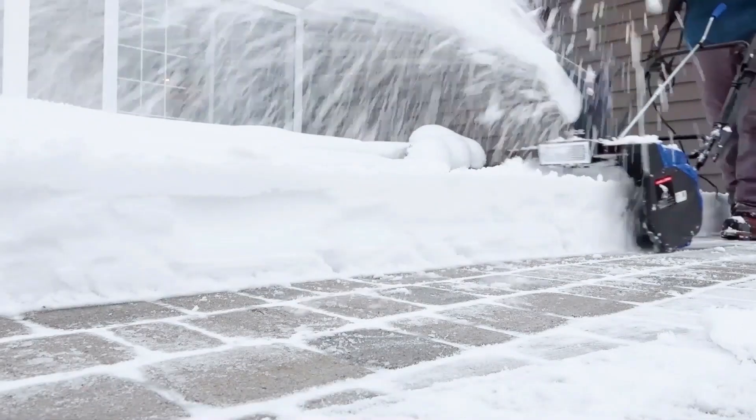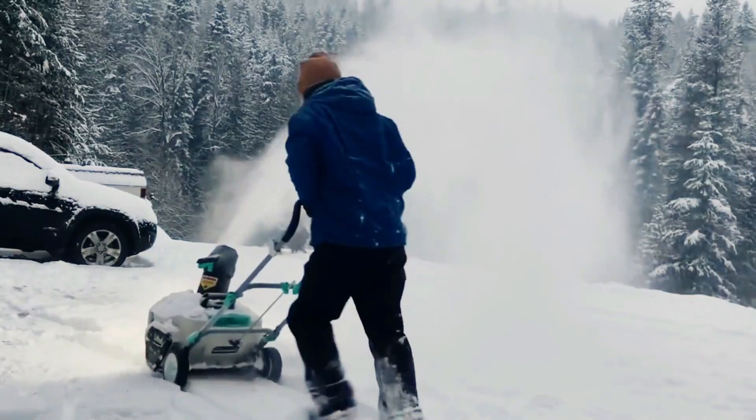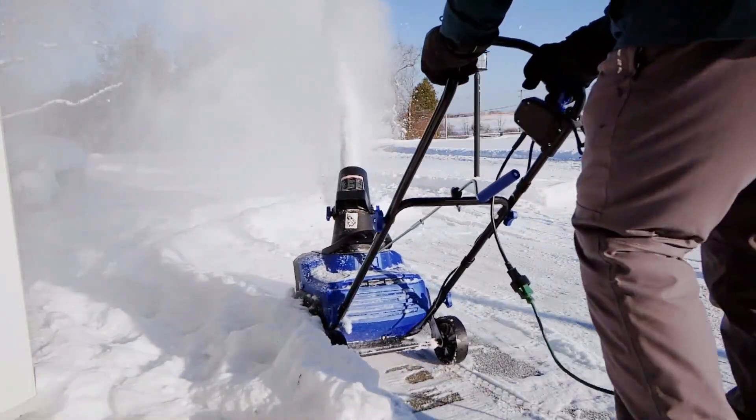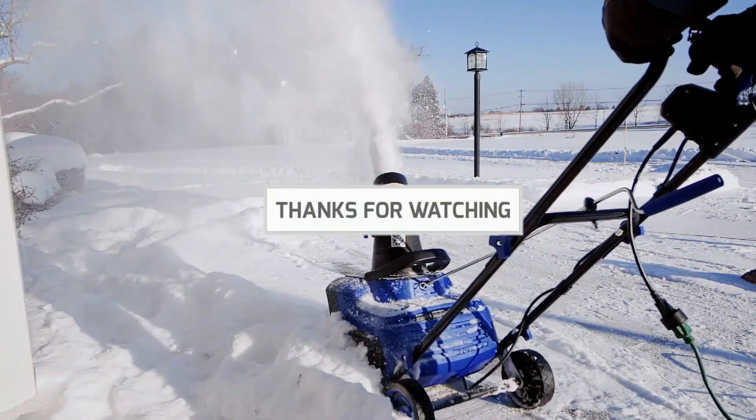So there you have it — the top 4 snow blowers under $500. We hope this list helps you find the perfect snow blower for your needs and budget. Thanks for watching and stay tuned for more great product recommendations.